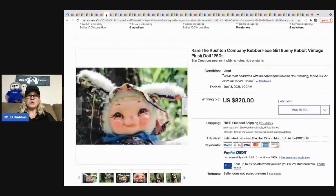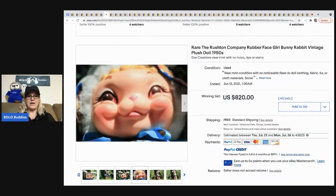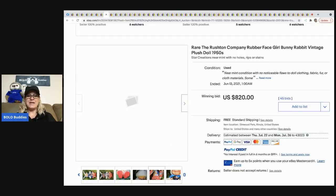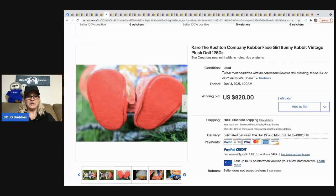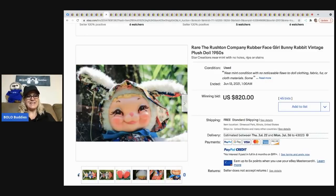The next item that sold is this Rushton Company doll. These rubber face dolls are darling. It sold for $820 with 45 bids, and the buyer got free shipping. This little girl is in near-mint condition from the photos. Rushton is definitely a BOLO — be on the lookout for those rubber face Rushton dolls.